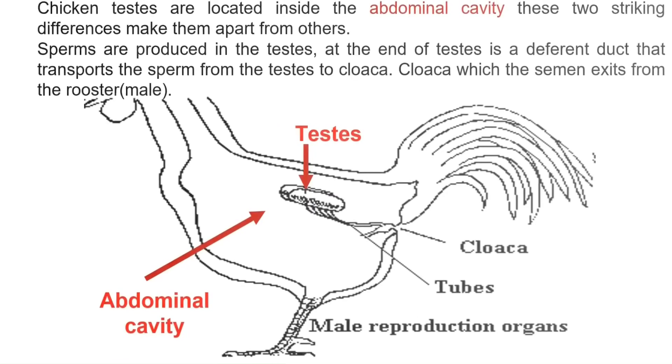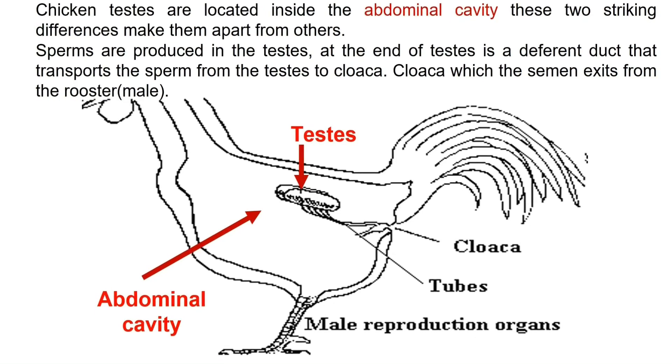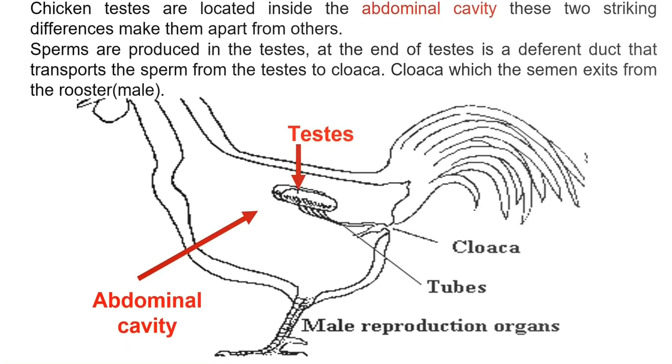Chickens do not have a phallus, and the testes are located inside the abdominal cavity — these two striking differences set them apart from others. Sperm are produced in the testes, and at the end of the testes is a deferent duct that transports the sperm from the testes to the cloaca, from which the semen exits the rooster.